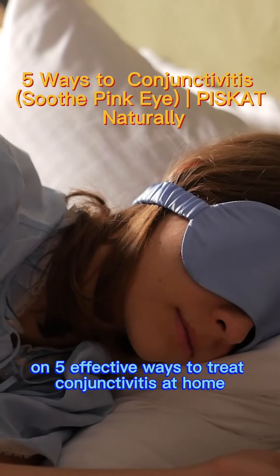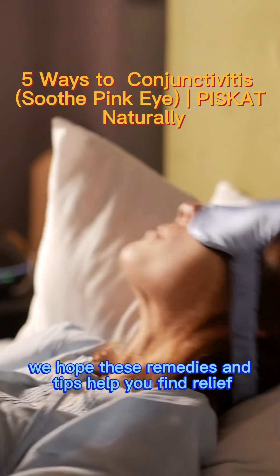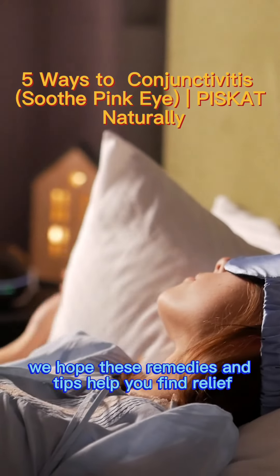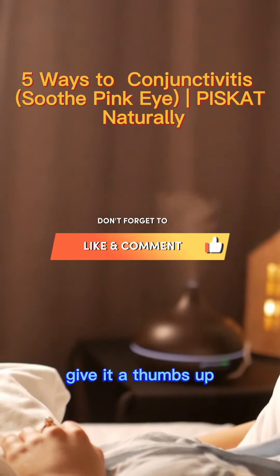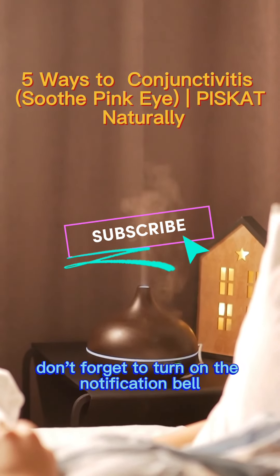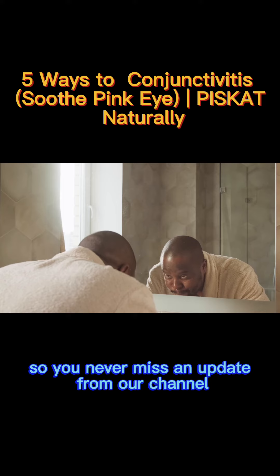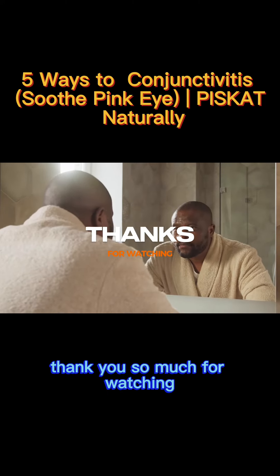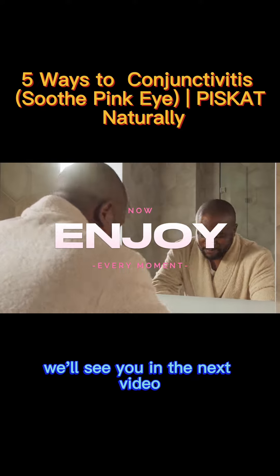That wraps up our video on five effective ways to treat conjunctivities at home. We hope these remedies and tips help you find relief and get back to feeling your best. If you found this video helpful, give it a thumbs up and hit that subscribe button below. Don't forget to turn on the notification bell so you never miss an update from our channel. Thank you so much for watching, stay healthy and take care. We'll see you in the next video.